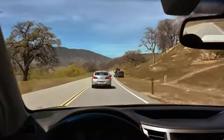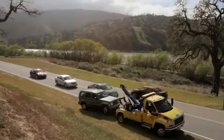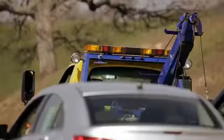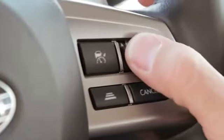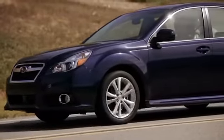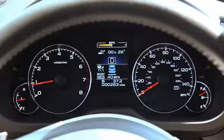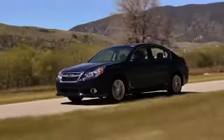Adaptive cruise control will even work in stop-and-go traffic. When the car ahead brakes, EyeSight does too, right down to a standstill. When the traffic moves again, just toggle the switch to automatically accelerate back up to the set speed or distance. If the Subaru driver doesn't do so, EyeSight will signal that the car in front has moved.